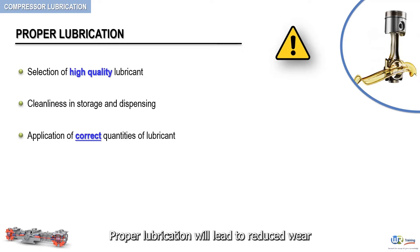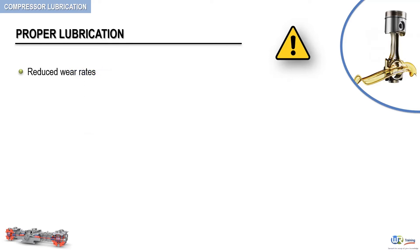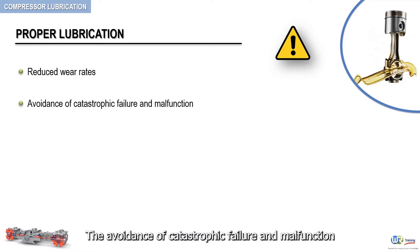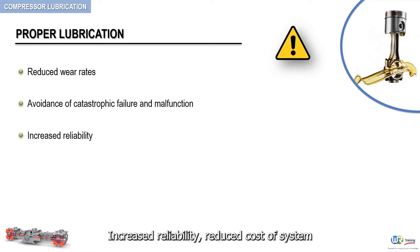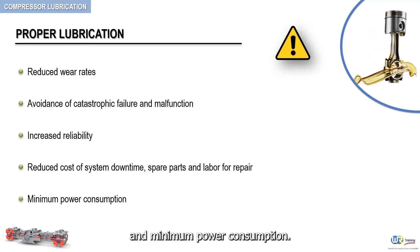Proper lubrication will lead to reduced wear of sensitive and critical parts of the compressor, avoidance of catastrophic failure and malfunction, increased reliability, reduced cost of system downtime, spare parts and labor for repair, and minimum power consumption.